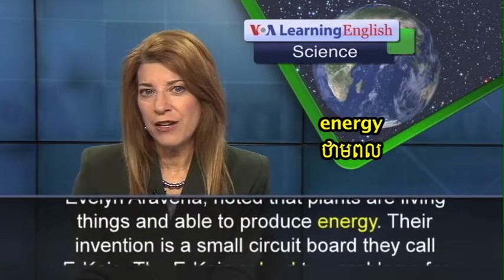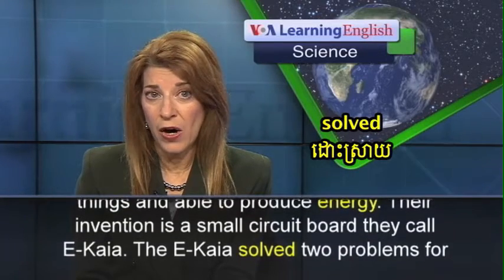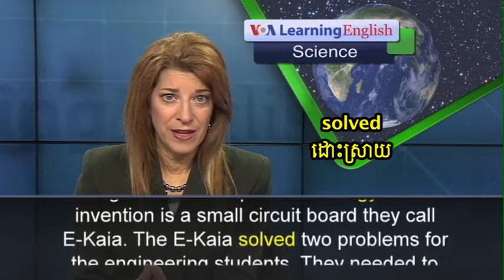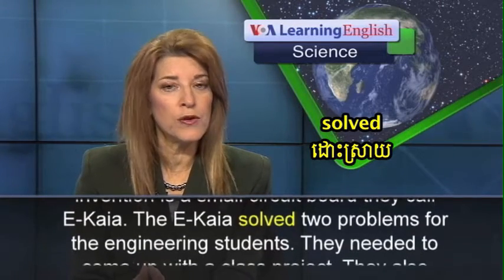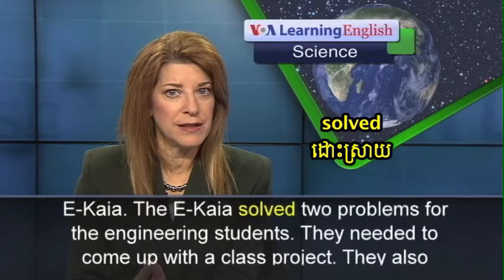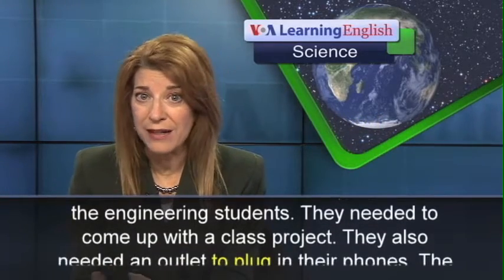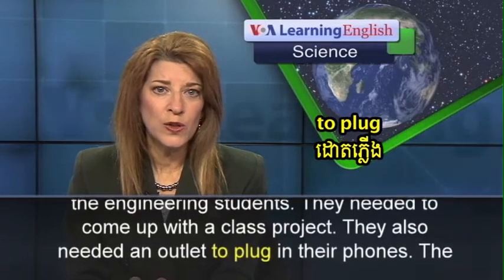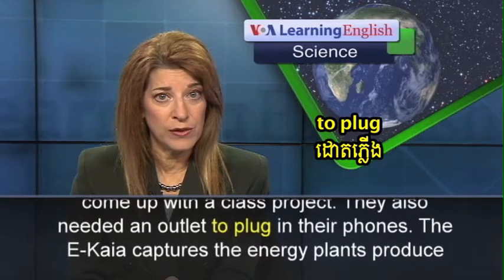Their invention is a small circuit board they call Ikaya. The Ikaya solved two problems for the engineering students. They needed to come up with a class project, and they also needed an outlet to plug in their phones.